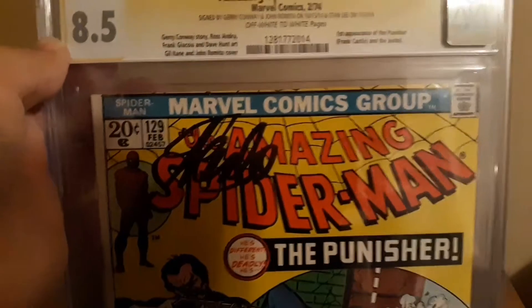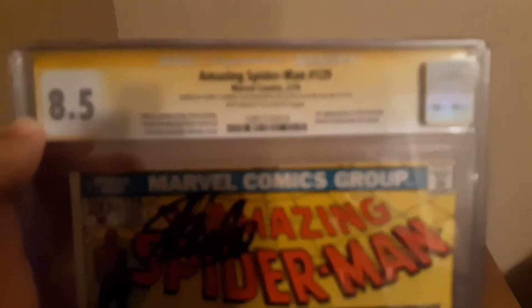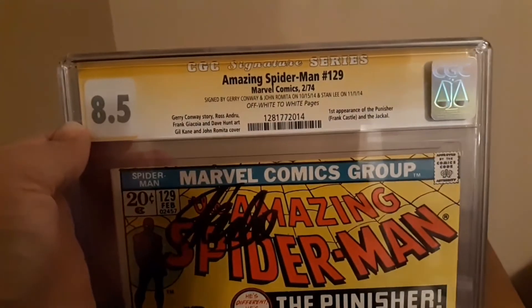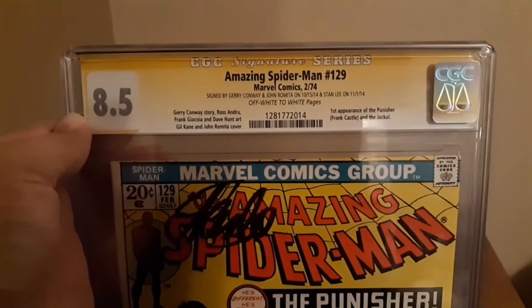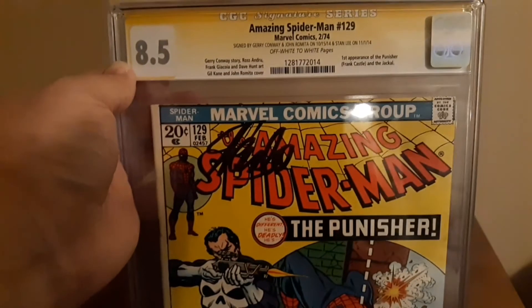I think I've read this before I got it graded — I've only read it the one time. But I wanted to get it protected, especially with the new series coming out on Netflix. Anyway, that's all I got. Thanks for watching, take it easy.